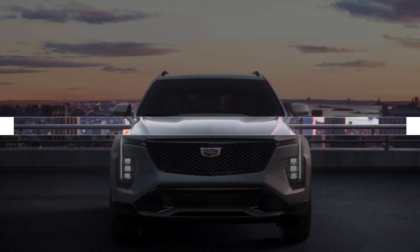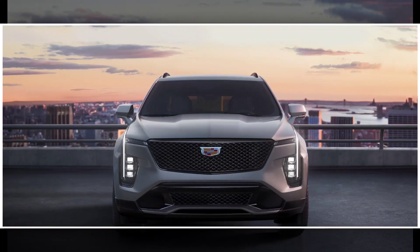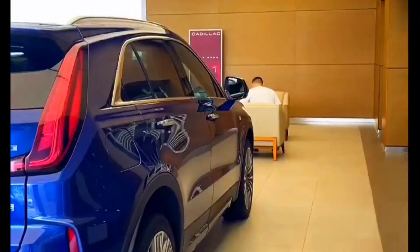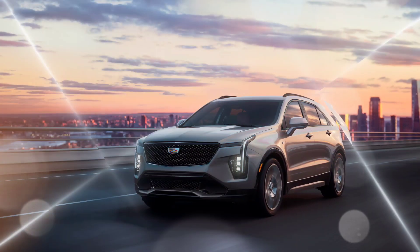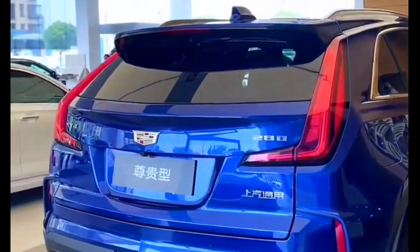The XT4 is powered by a turbocharged 2.0-liter four-cylinder engine that produces 235 horsepower and 258 lb-ft of torque. The engine is paired with a 9-speed automatic transmission, and front-wheel drive is standard. All-wheel drive is available as an option.